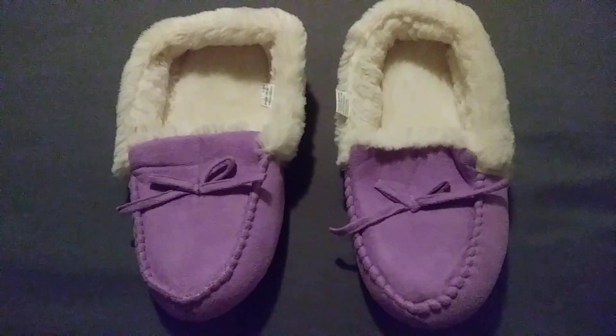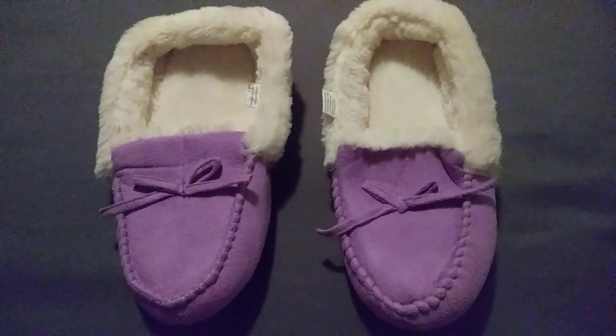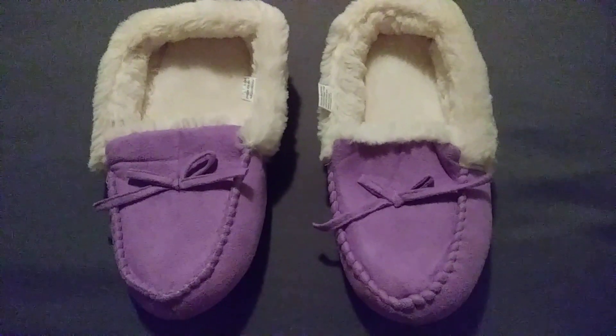Hey Krista, just got done watching your part two for the penny items on Tuesday. The purple slippers are a penny. There's a UPC code on the inside here.